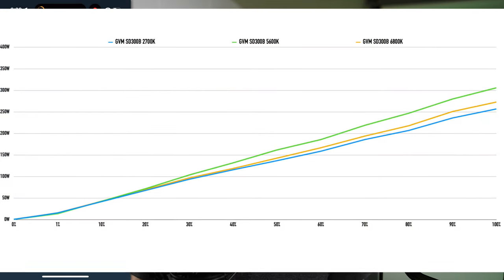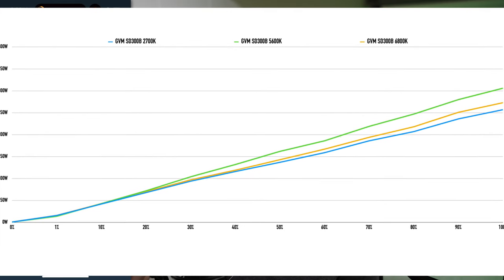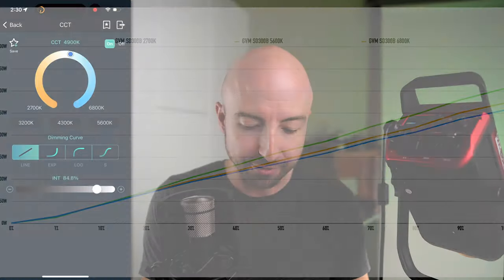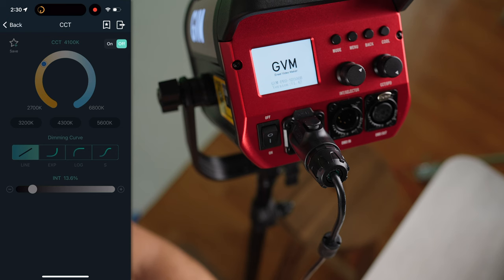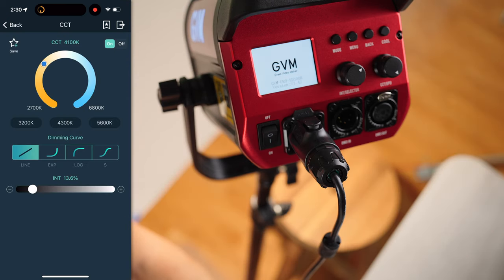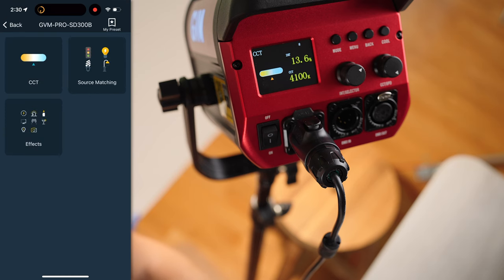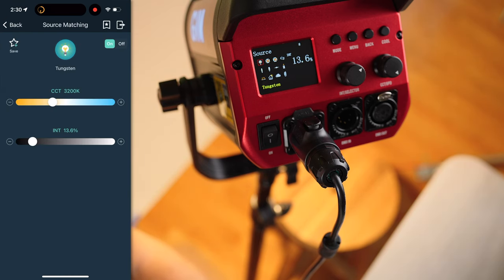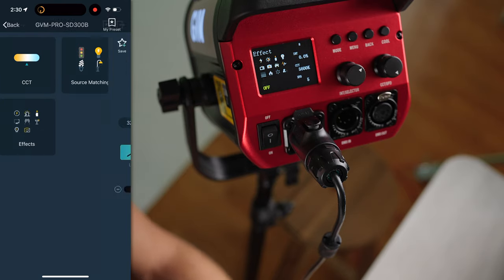We can very quickly change our light output and color temperature on and off as well. There are source-matching functions for various types of lights, and we have our effects mode, which we'll talk about more shortly. One big feature for me is that we do have a native Bowens mount built in — they almost all do these days, so that's no big surprise.